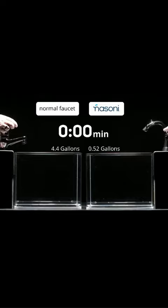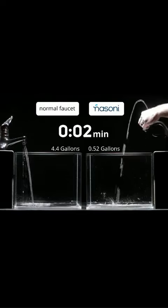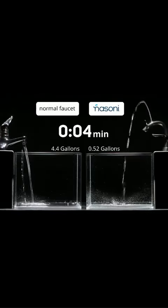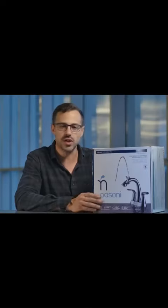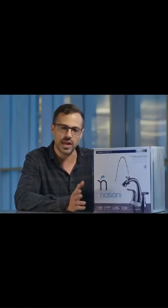Traditional faucets all sort of pour the water downwards. The Nasoni Fountain Faucet is actually patented in the U.S. and in China. It's an original design and you won't find anything like it.